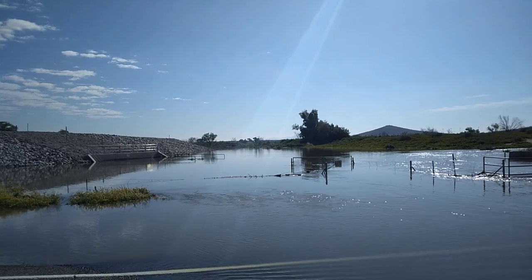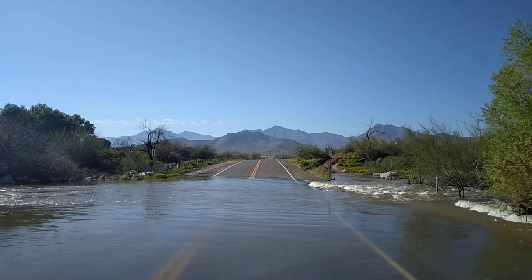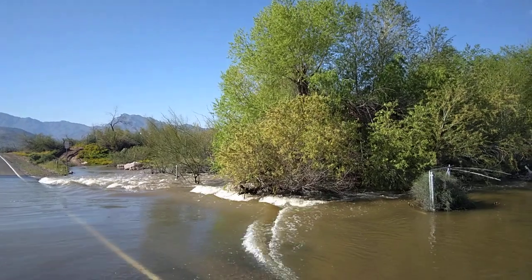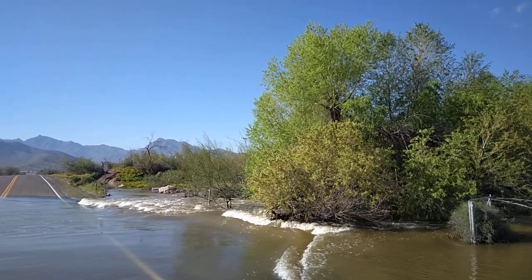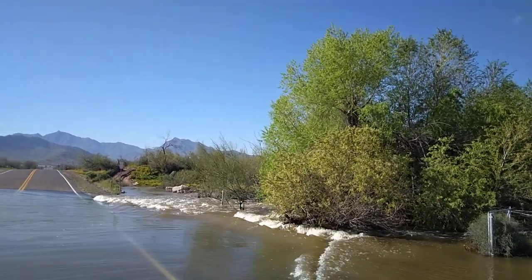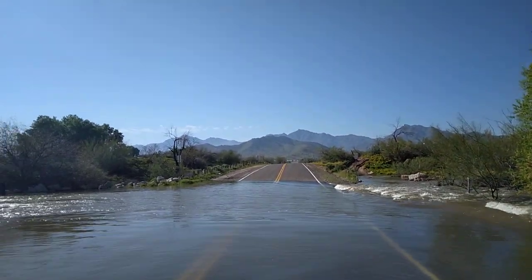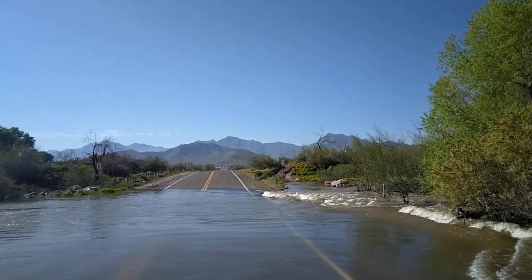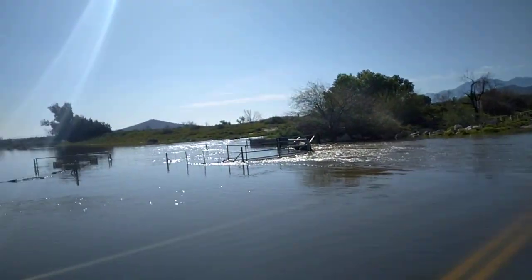People like Salt River Project that manage the water have gotten a lot better at forecasting. They'll put some guys up there and they'll measure how much snow is up there and calculate how much it takes to fill the dam on the Salt, the Verde. There are no dams on the Gila, but the Salt runs into the Gila, then it joins the Colorado, and then hopefully it makes it to the Pacific Ocean — though generally, it doesn't make it to the Pacific Ocean.